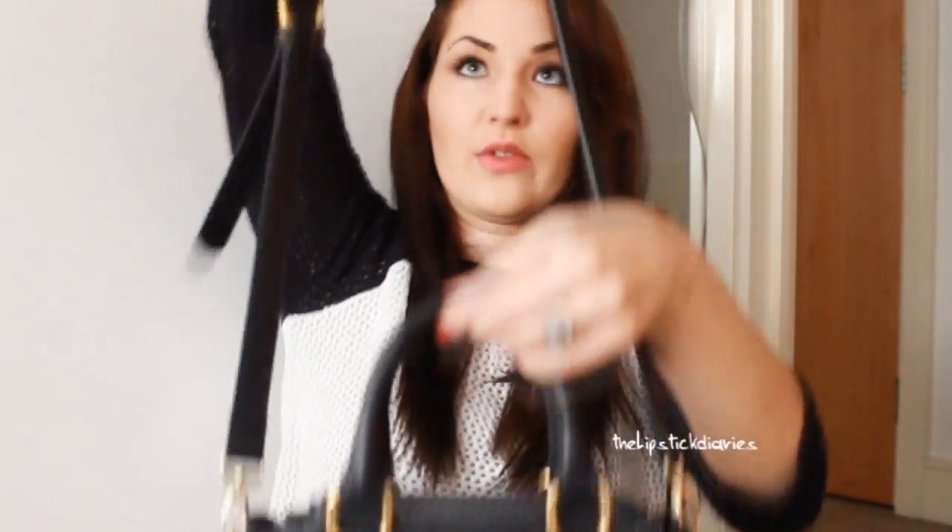The last fashion item I got is this little crossbody bag from Massimo Dutti. I'd been eyeing this up for some time because I really like it. I think for when I go on summer holidays this little bag is going to be really nice. It's real leather and it was on sale, so it was a bit cheaper - it still wasn't cheap, but it was on sale. They might still have the shoes and the bag in the sale if you want to check them out.